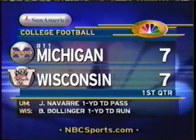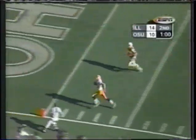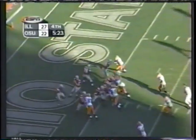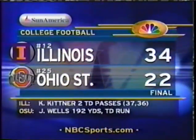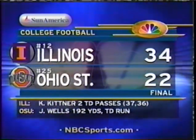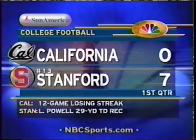In Madison, number 11 Michigan visiting Wisconsin — all tied at 7. For the Badgers, Brooks Bollinger has a touchdown run. For the Wolverines, John Navarre has thrown a one-yard touchdown pass. Illinois visiting Ohio State — second quarter, Illini leading. Kirk Kittner hits Aaron Moorhead for a 36-yard score, the Illini up 21-10. In the third, Ohio State's Jonathan Wells brings it in from a yard out for a one-point lead, but Illinois' Ty Myers picked off Craig Krenzel out of his own end zone and returned it for a touchdown. That completes a sad week for Ohio State — starting quarterback Steve Bellisari suspended indefinitely after a DUI charge. Ohio State loses at home 34-22. In the 104th edition of the Big Game in Palo Alto, number 13 Stanford leading Cal, having its worst season ever, 7-0.